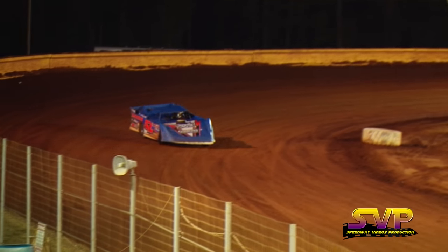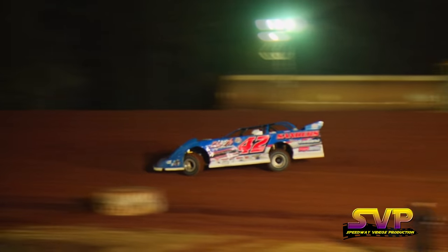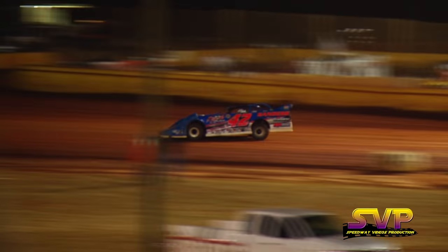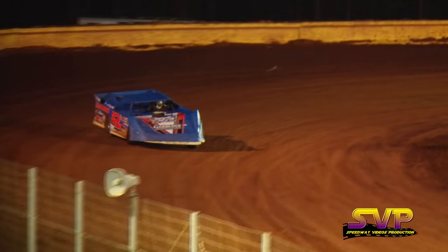Qualifying is back underway. The next car coming out in the number 42 machine is going to be Doug Sanders out of Springwood, North Carolina. Coming up behind him out of Blue Ridge, Georgia, is going to be former Southern All-Star Series champion Shane Tankersley.